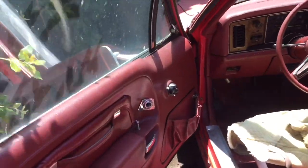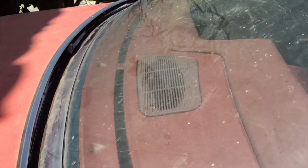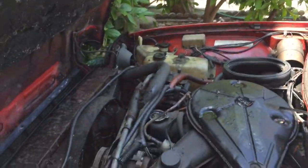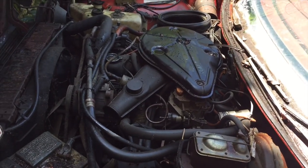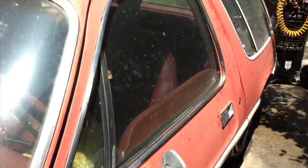The seats are actually in good shape — has the typical sheepskin cover, but usually it covers up ripped seats. In this case, the seat is not ripped. Back seat's in good condition. Door panel's in good condition. It has the 258 straight six in it. We're going to get this car out of here and see if we can get her running.